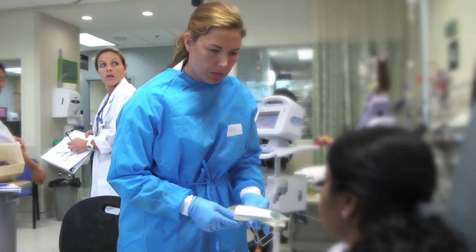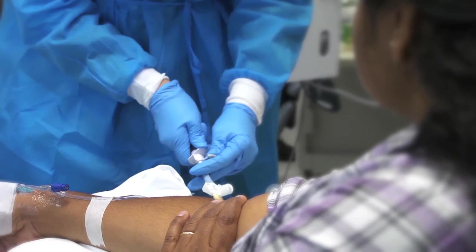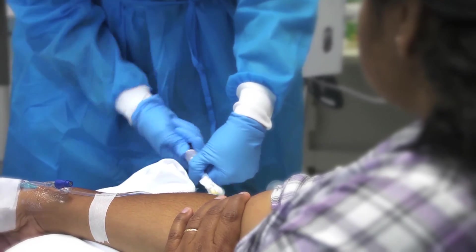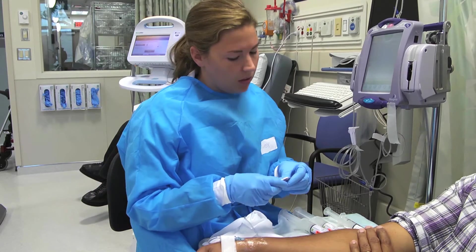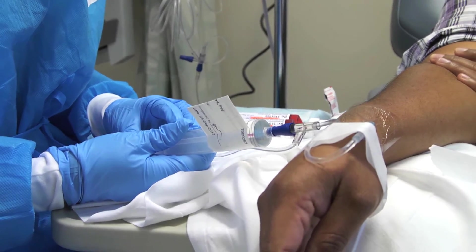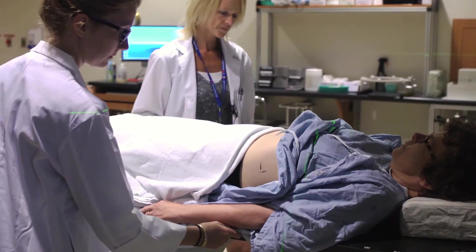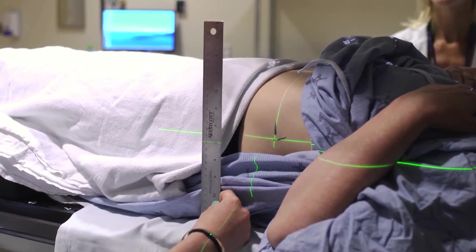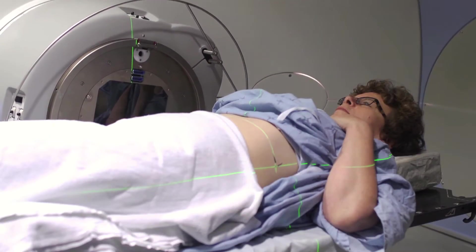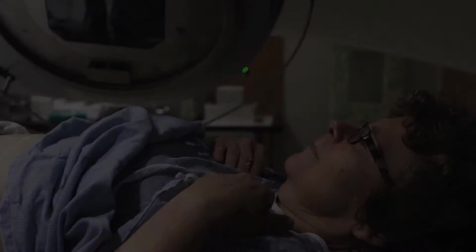There may be a role for chemotherapy — medications that we give often intravenously, but sometimes in the form of a pill — that may shrink the existing tumor or be used to prevent the cancer from coming back. There's radiation treatment, which is often used to prevent the cancer from recurring, although it is also used in the setting of advanced cancer to treat specific symptoms.